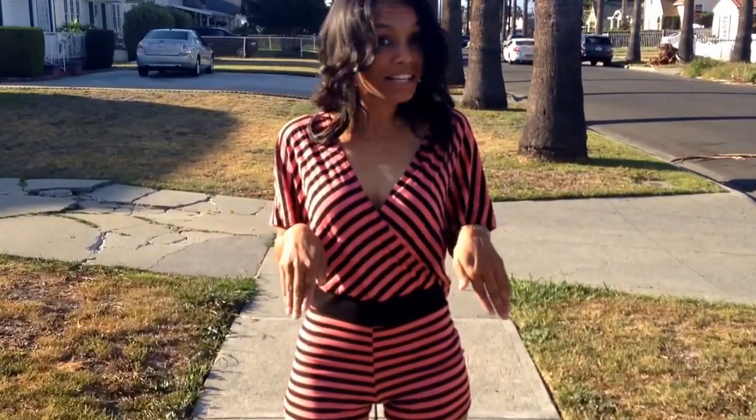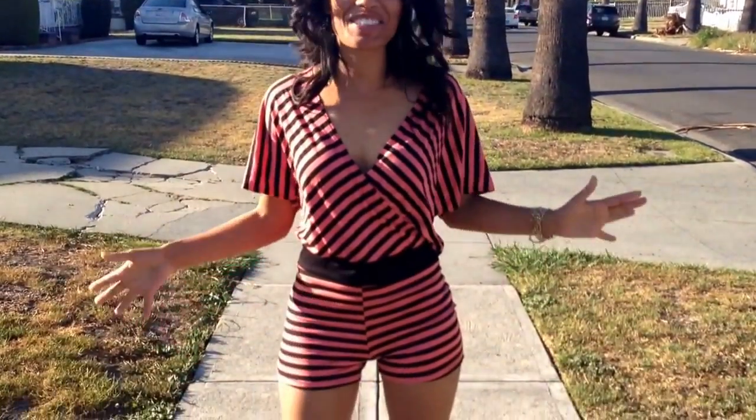Very loose. This is a form fitting romper — you have to actually get in to put this on.